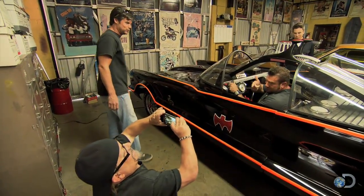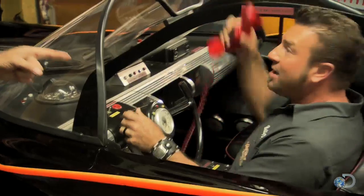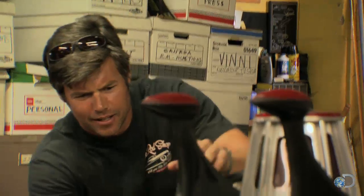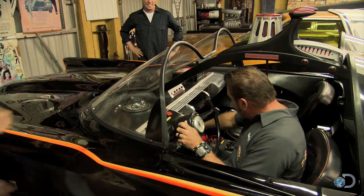Dude, check it. Oh, nice. Dude, look at this. Oh my God. What am I holding right now? Robin, Robin to the Batcave right away. Dude, oh my God. Yeah, it's always about the girls.